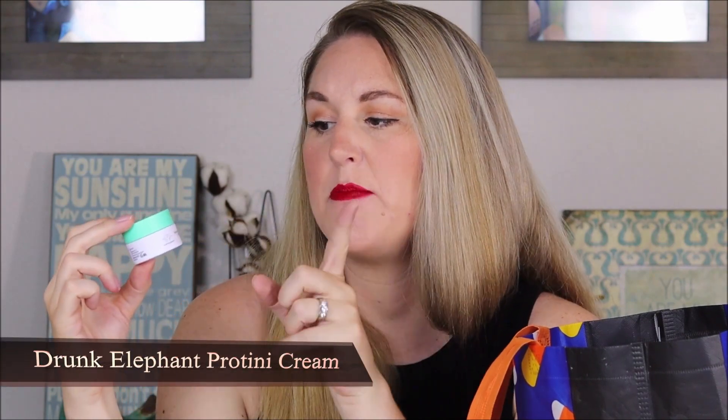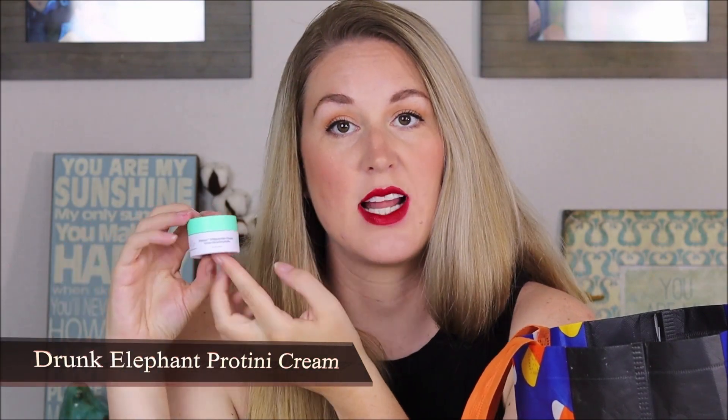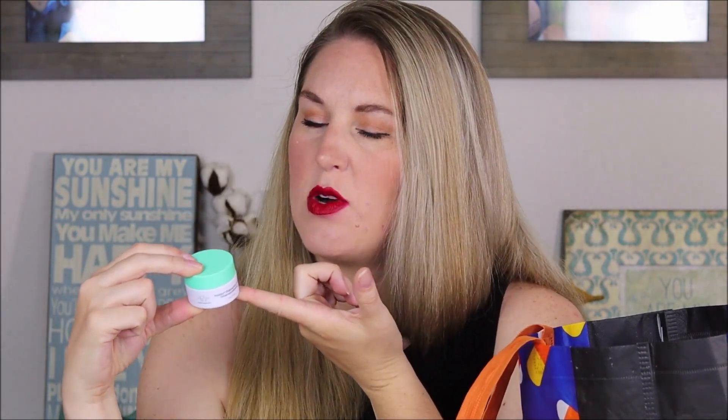I finished a little sample size of the Drunk Elephant Protini Polypeptide Cream. I really enjoyed this until I tried the one with the pink lid, which is a bit thicker — that one is amazing and my mom's personal favorite over this one. She always says she loves that one more, though she did get this one when we were last at Sephora together. But this is still an amazing moisturizer. Drunk Elephant is an expensive line but you do get what you pay for.